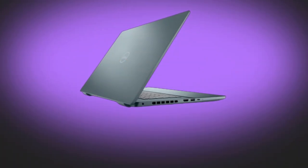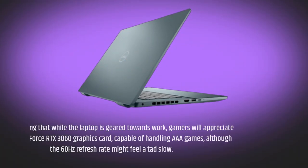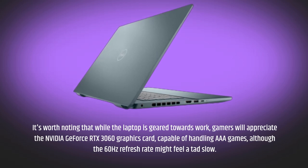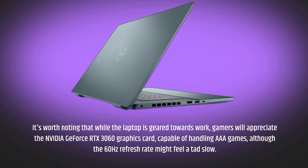It's worth noting that while the laptop is geared towards work, gamers will appreciate the NVIDIA GeForce RTX 3060 graphics card, capable of handling AAA games, although the 60Hz refresh rate might feel a tad slow.